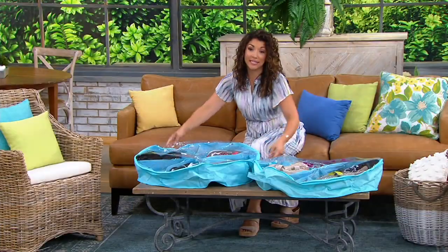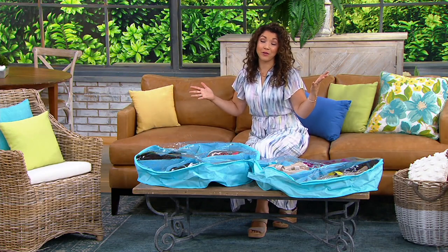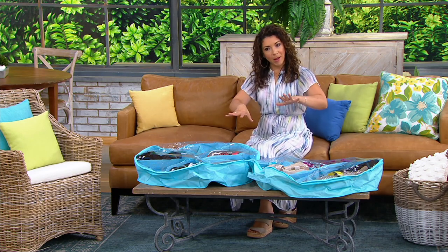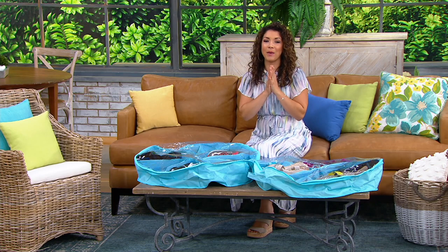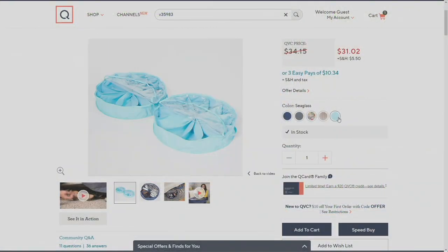$30.02 gets you two Shoe Go Rounds. We've sold 55,000 since we debuted these, and I think it's because you're really realizing the power of using the storage underneath your bed, under the sofa or chair with the Shoe Go Round — now you're getting your space back. Here's a look at some of the other colors so you can pick which one you'd like in your home.